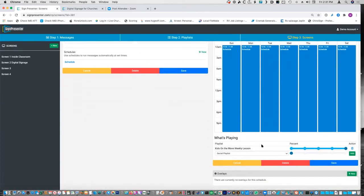You can have multiple playlists on a screen — one plays half the time, one plays half the time, or one plays 70% and one plays 30%. Right now kids on the move weekly lessons is set to 100% of the time. That percentage feature was really set up for digital signage, so if you wanted to run your announcements 25% of the time and the main point 25% of the time, you can do that. When using for curriculum, usually go 100%; when using for digital signage, you can split it up.